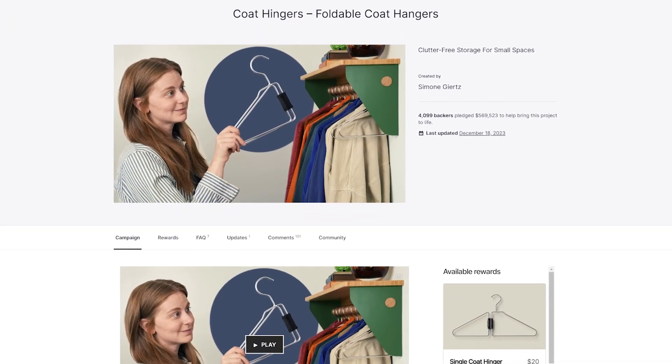Her Kickstarter campaign is a perfect combination of storytelling, positioning, and a compelling product demo. If you want to check it out, Google Code Hinger — that's H-I-N-G-E-R — and look for her Kickstarter campaign page.